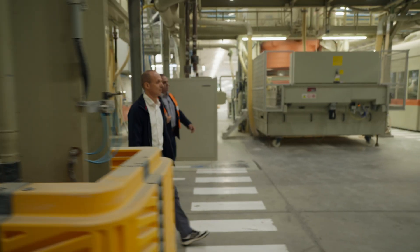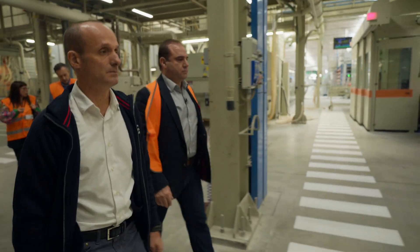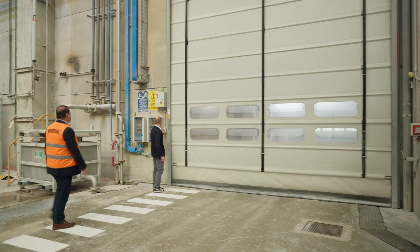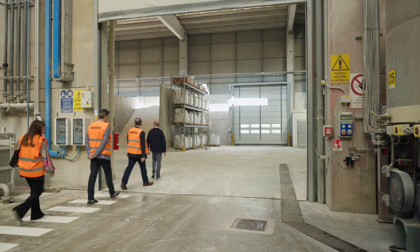This demand for energy cannot be met easily, especially because our process is a continuous process that works 24-7. After 20 years at the company, technical manager Marco Manfredini has seen firsthand the struggles caused by rising costs and shifting markets. The only thing we can do, being based in Italy, is to try to increase efficiency, reduce the amount of energy that we have to use, and look for any possible means to recover any energy that would otherwise be lost.